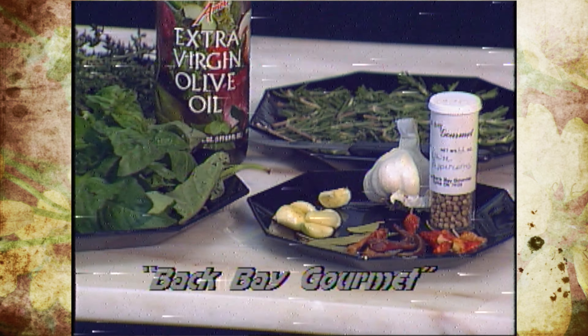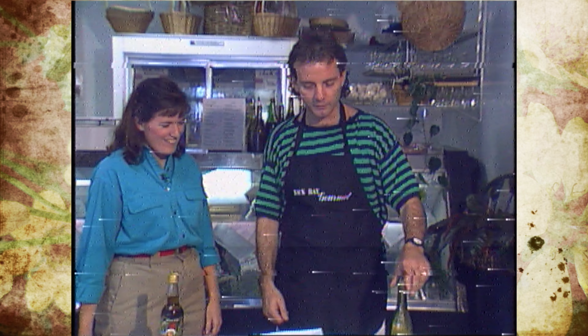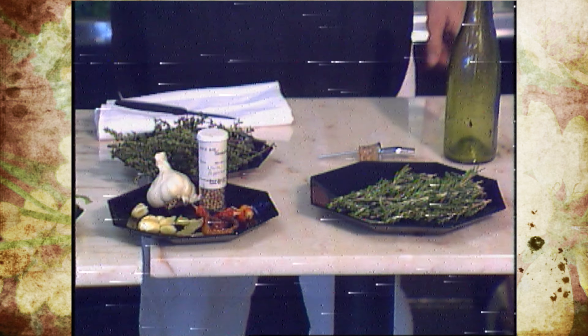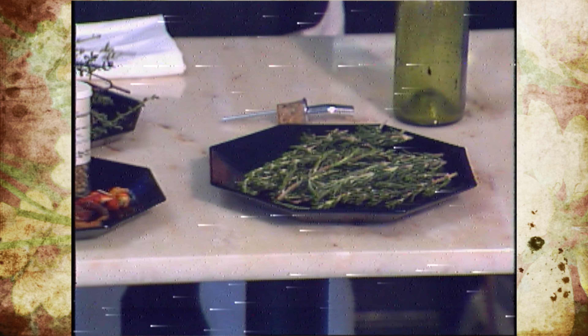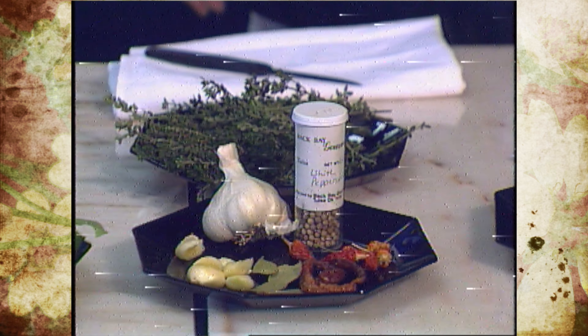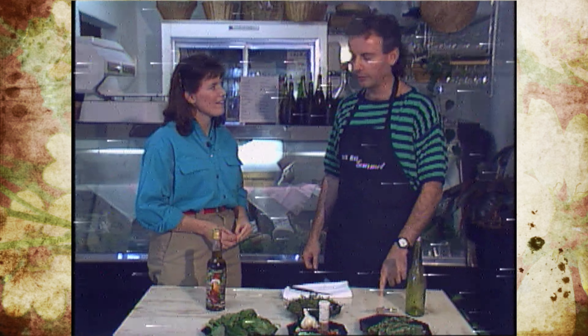We're here with Philippe Garmy of Back Bay Gourmet. Philippe, what are you going to make for us? Well, today we're going to explore the possibilities of using herbs with virgin olive oil, which we use in this restaurant for seasoning pizzas. The different herbs that we have here, which we grow locally, are basil, fresh basil, fresh rosemary, and thyme. These are the principal herbs we're going to use in building this delicious pizza oil, as we call it. This will flavor the pizza.